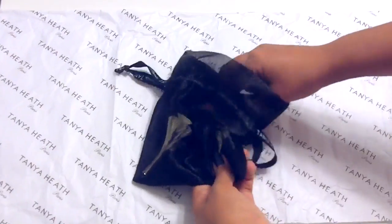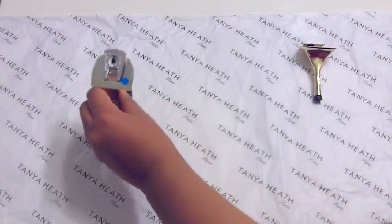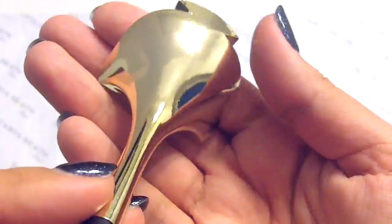The second set of heels I purchased were the gold metallic Francois, which is their highest stiletto at eight and a half centimeters, or almost three and a half inches. I can wear these for more special occasions.